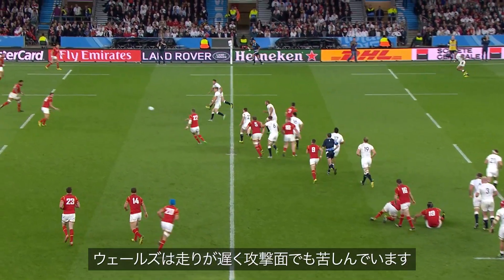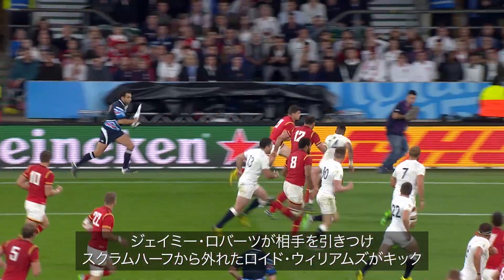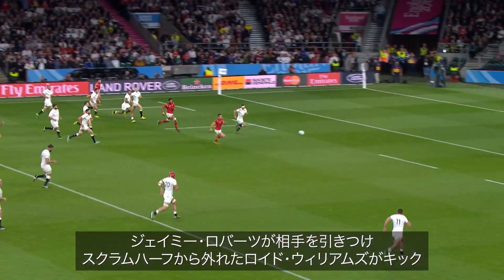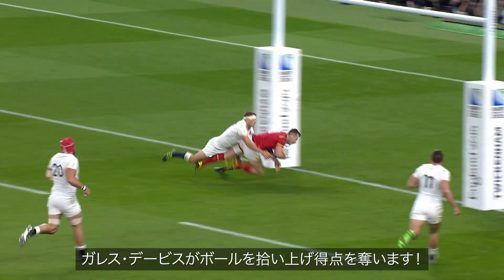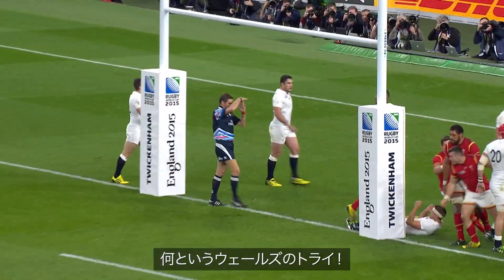Wales have just suffered as well in attack — just too slow in the run. As Jamie Roberts draws the man and away goes Lloyd Williams, out of position, the scrum half on the wing. And here's Gareth Davies — he's picked it up and he's scored! What a try for Wales.